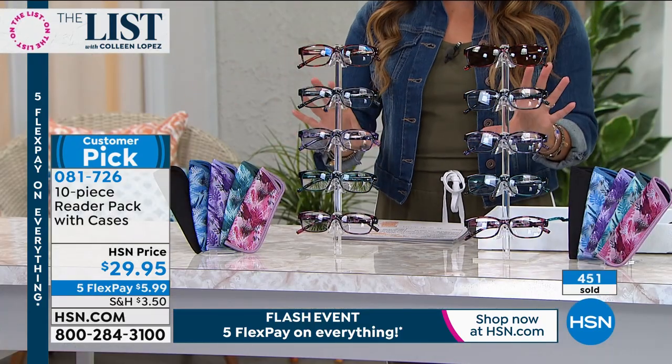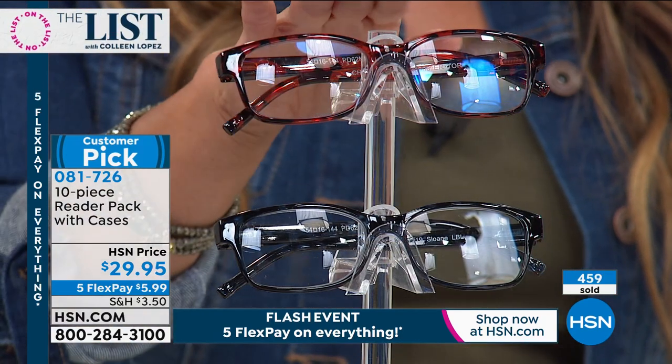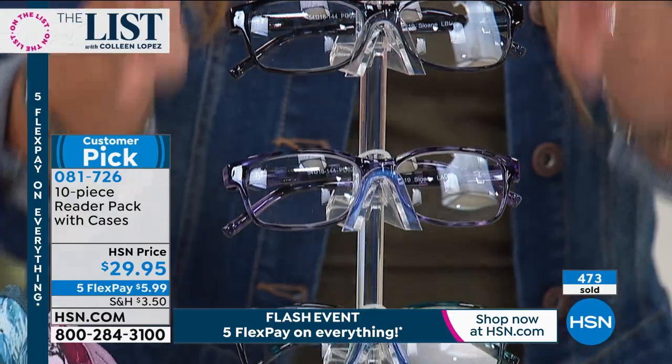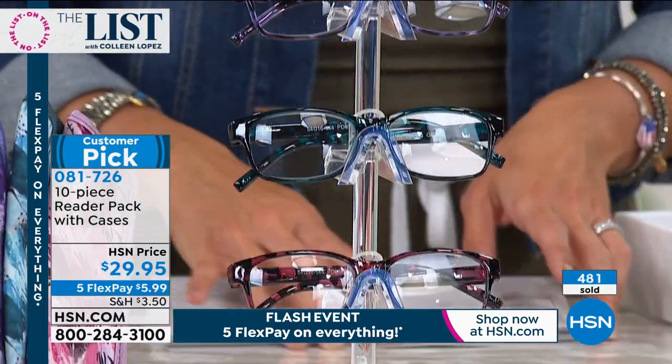They're a hit, they're beautiful, they look so fashionable. You can see we're closing in on 500 of these sold just in this show. If you want the blue light blocking readers though, that is our most limited right now — only about 400 left with the blue light blocking readers, but the sunglass readers are fantastic too.